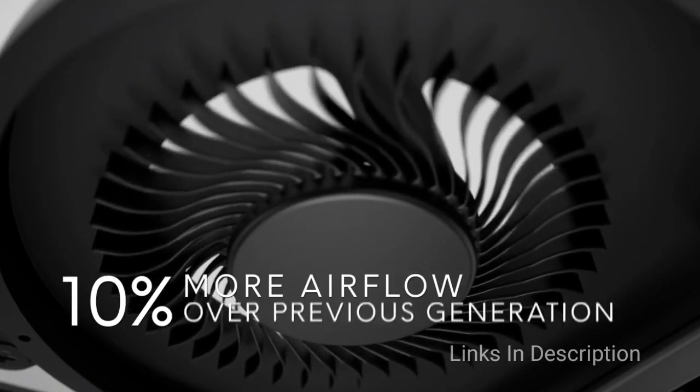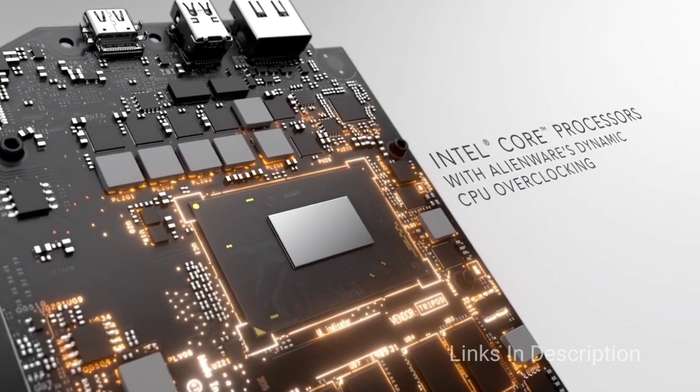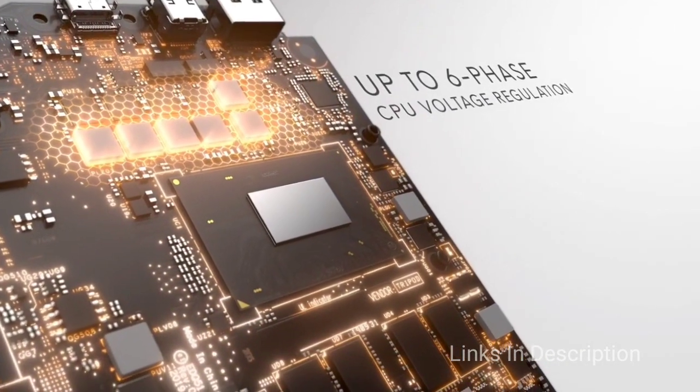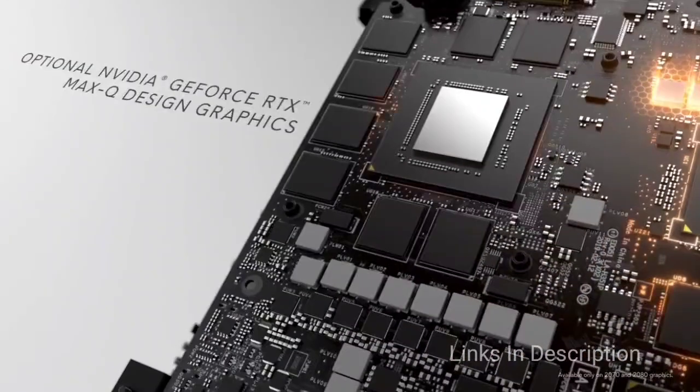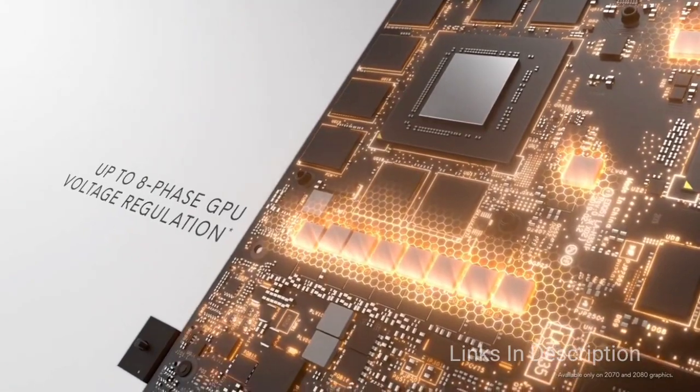There is a GeForce RTX GPU to power the graphics. The OLED display is rich and deep with a 60Hz refresh rate and 4K resolution. If you want a powerful and portable machine that can easily handle whatever you throw at it, then this machine is for you.